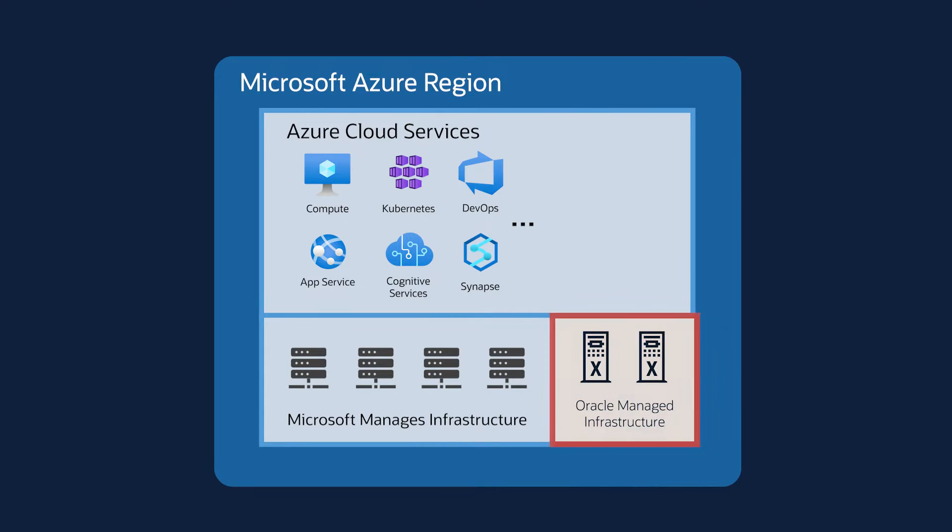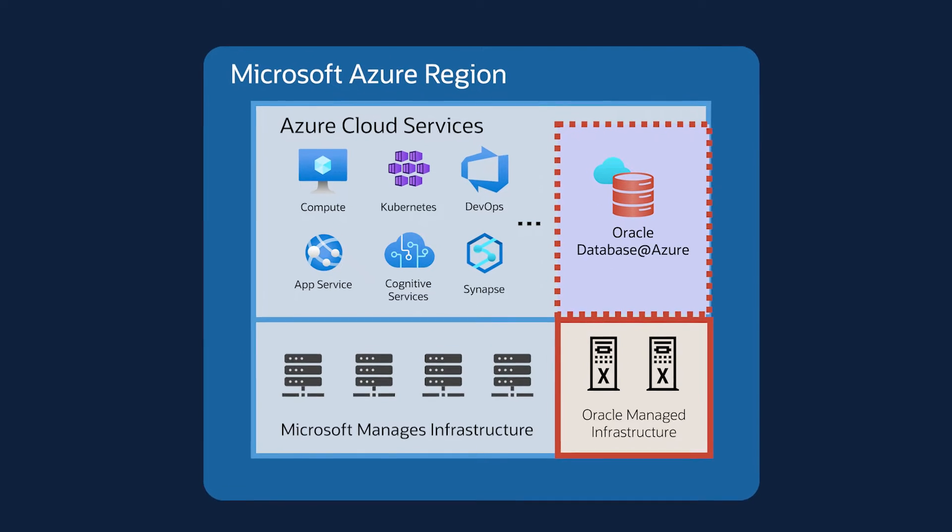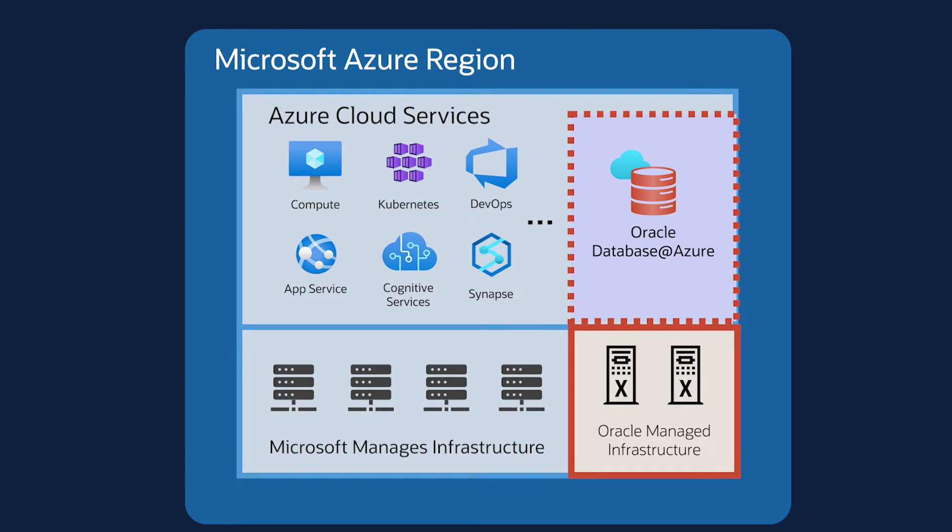We've been collaborating with Microsoft in building Oracle Database at Azure so that Azure customers have a simple way to use high-performance OCI Exadata Service and OCI Autonomous Database Service directly from their application, all within Azure Data Center.